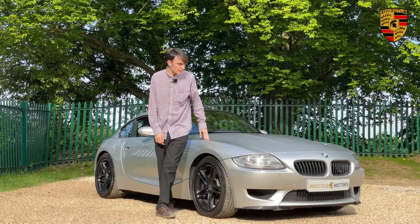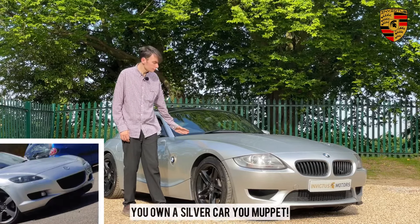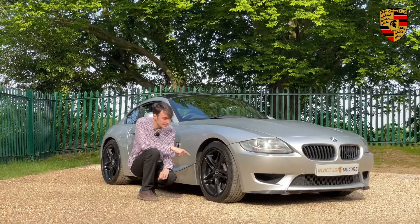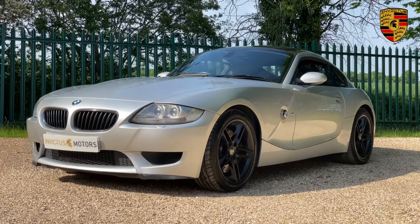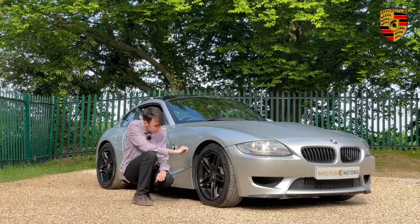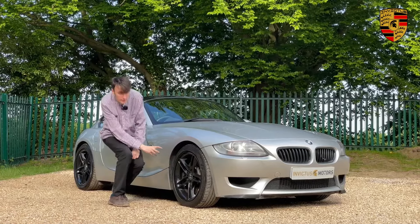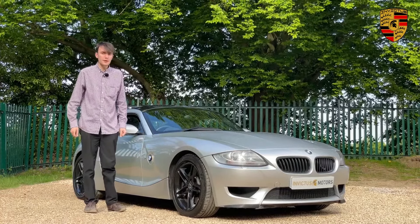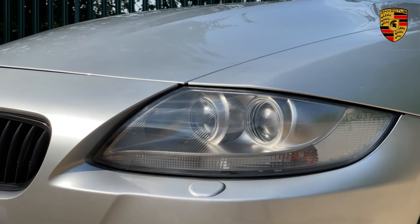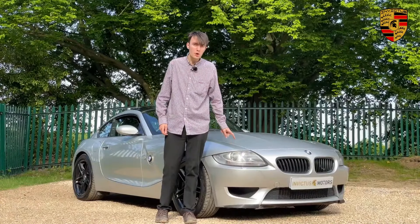This car is finished in metallic Titan Silver, which works really well on it. It's mated to a really nice set of 18-inch alloy wheels which look absolutely stunning, and the way the spokes are spaced out actually displays the big brake discs and calipers really well. The car also benefits from rear parking sensors and xenon headlights complete with headlight washers.